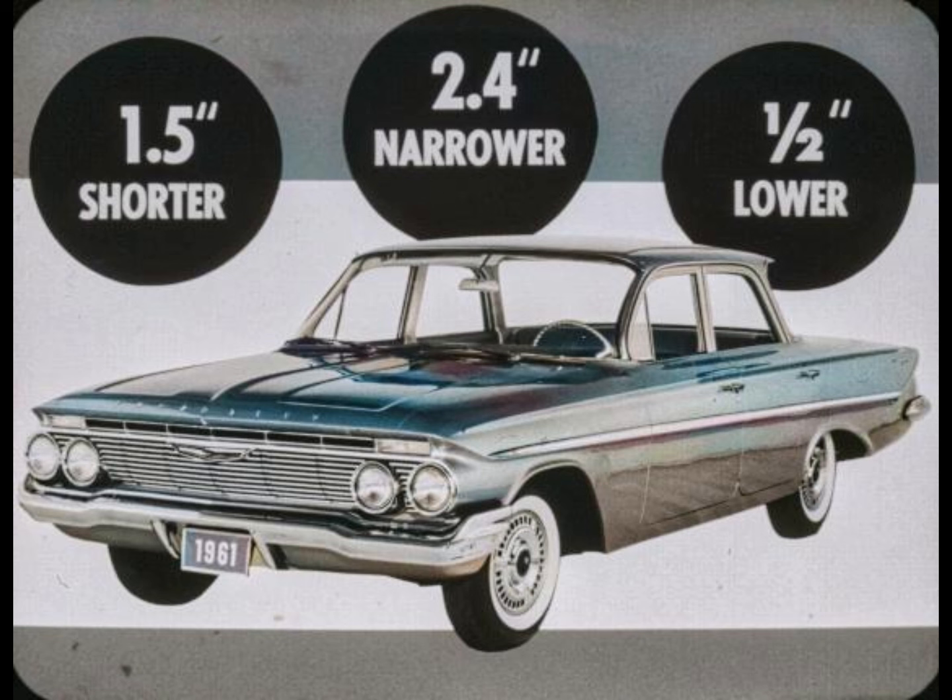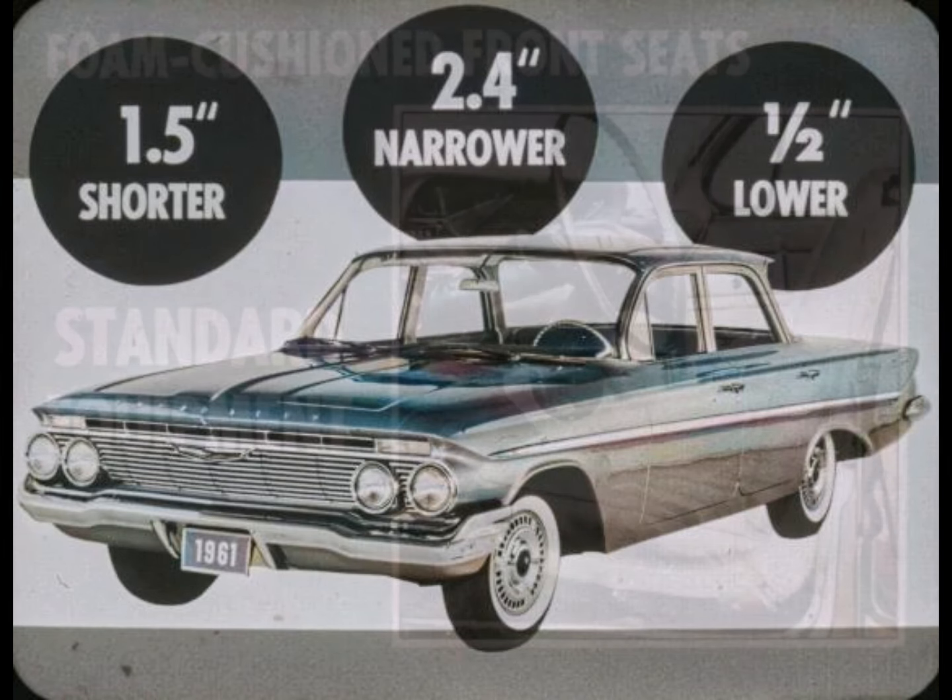In the most popular models this year, Chevrolet is 209.3 inches long, 78.4 inches wide, and 55.5 inches high.